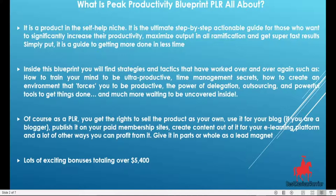You can create content around it in your e-learning platform. You can also give it away as a lead magnet and make profit from it. As a matter of fact, the ways you can make profit from Peak Productivity Blueprint PLR are enormous, aside from reading it yourself to improve your productivity.